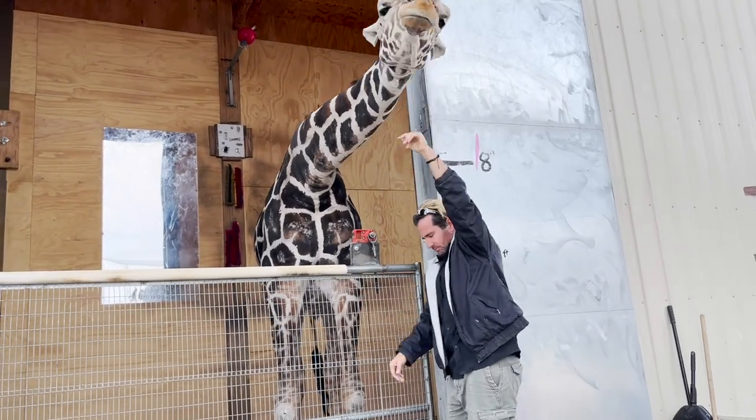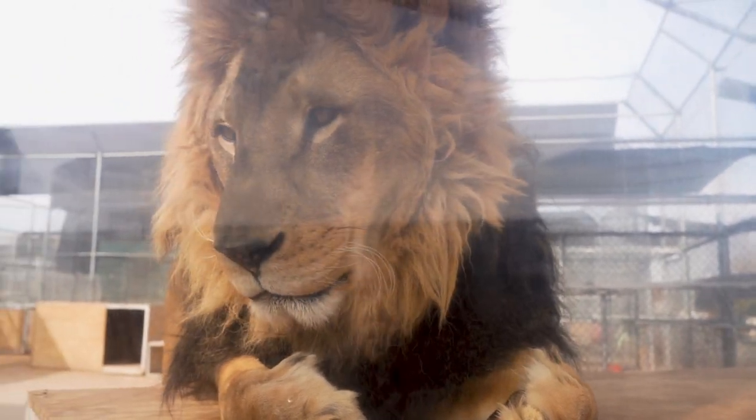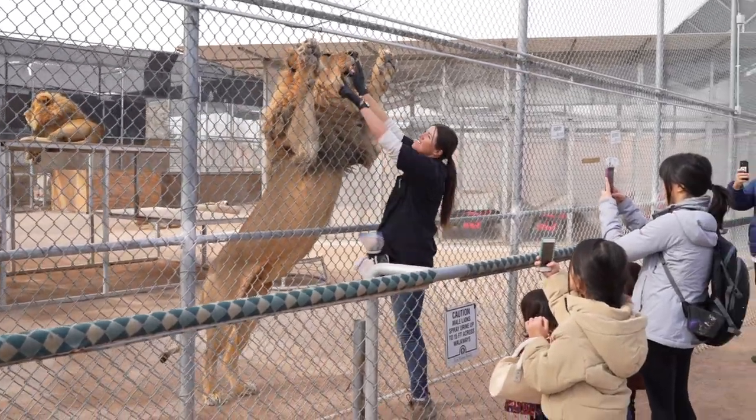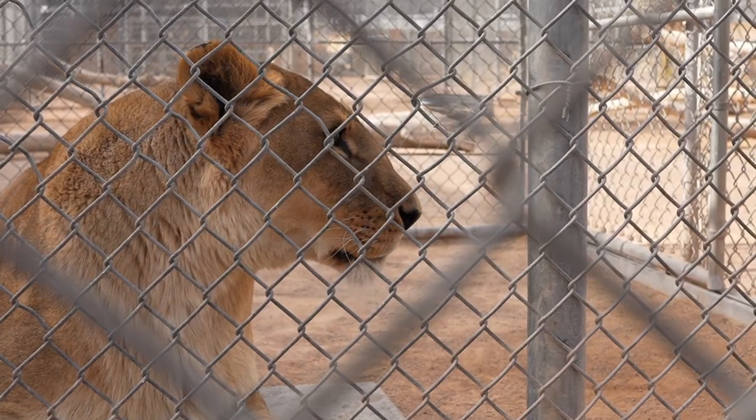Hey everyone, I'm Chris from the Californians and we recently visited the Lion Habitat Ranch in Las Vegas, Nevada. Opened since 1989, the habitat is home to MGM's famous retired lions, lions who have called the ranch home since their original exhibits were closed in 2012.